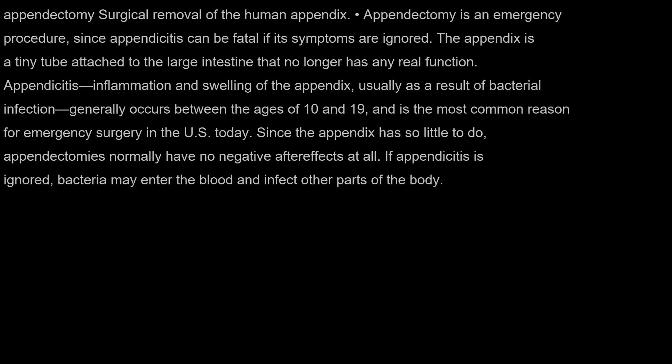Appendectomy: surgical removal of the human appendix. Appendectomy is an emergency procedure, since appendicitis can be fatal if its symptoms are ignored. The appendix is a tiny tube attached to the large intestine that no longer has any real function.